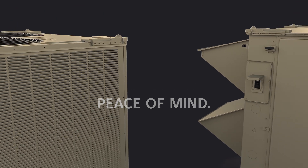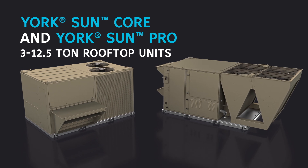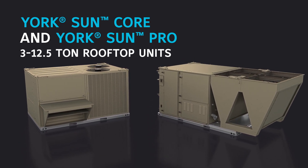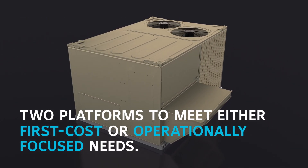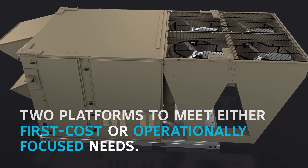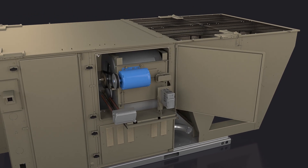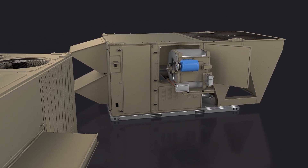Performance. Flexibility. Peace of mind. Now you can have it all with our comprehensive 3-12.5-ton rooftop offering in two platforms: York Sun Core and York Sun Pro rooftop units. Whether you need a basic unit for code compliance or prefer a unit with premium standard features like tool-less hinge access panels or a slide-out blower, York has a solution for your application with Core and Pro rooftop units.